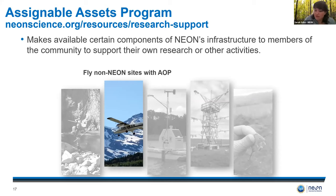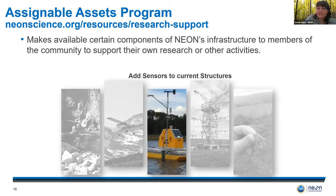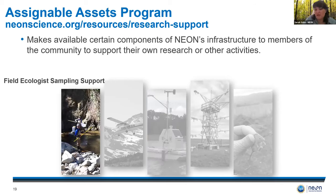The airborne observation platform resources include a hyperspectral imaging spectrometer, discrete and waveform lidar, and a high resolution digital camera. Researchers can request to fly over non-NEON sites during times when NEON does not collect AOP data, which allows you to take advantage of existing equipment, saving you time and material costs. Investigators may also request to add sensors to existing NEON field site infrastructure to collect their own data, and can request access to NEON sampling locations, as well as additional data or sample collection by NEON's professional field ecologists to support PI-led projects at NEON sites. Many of these options in our Assignable Assets Program provide the opportunity to leverage existing systems that save you time and resources.